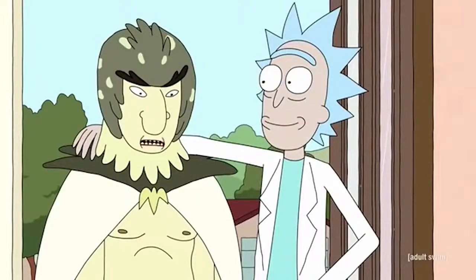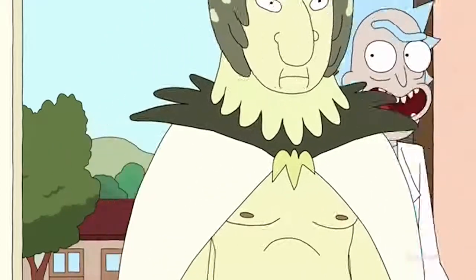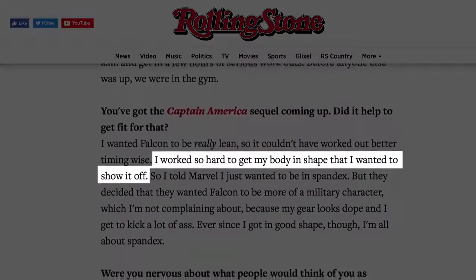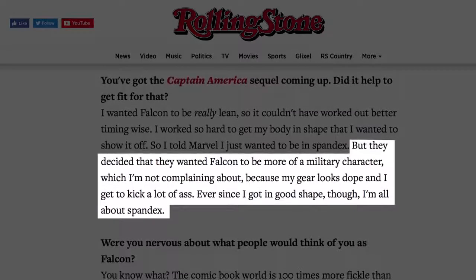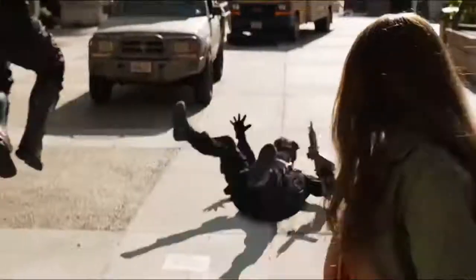"It has been a challenging mating season for bird person. Then it's time to get your beak wet tonight, playa! Go have some fun out there, bird person!" But according to actor Anthony Mackie, he's actually been campaigning to bring back the spandex. He told Rolling Stone: "I worked so hard to get my body in shape that I wanted to show it off, but Marvel decided they wanted Falcon to be more of a military character, which I'm not complaining about, because my gear looks dope and I get to kick a lot of ass. Ever since I got in good shape, though, I'm all about spandex."